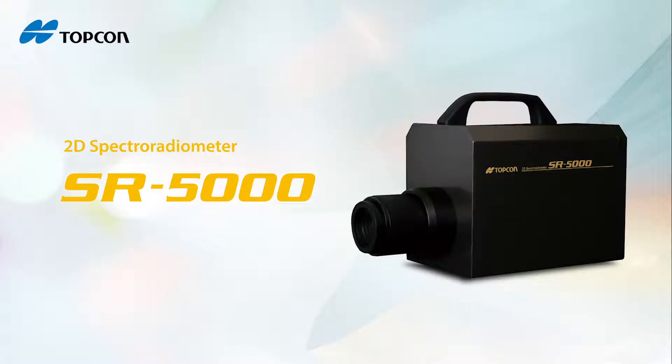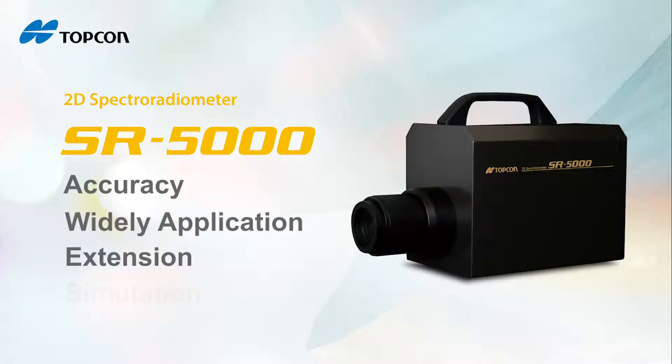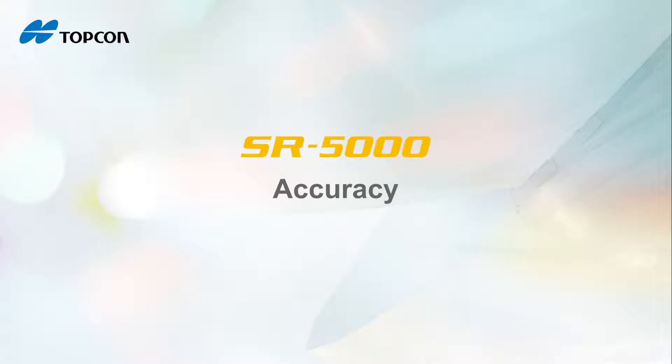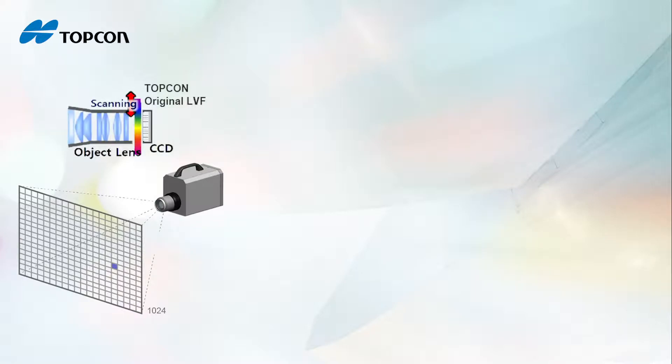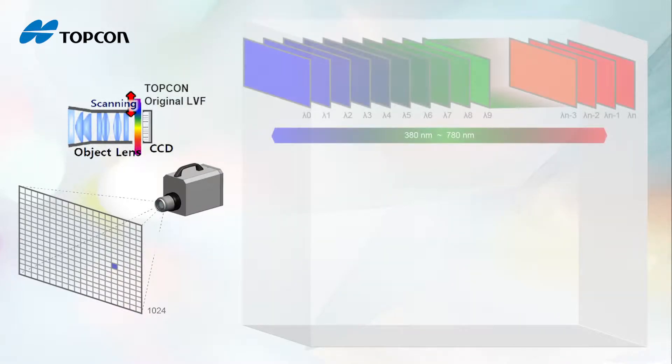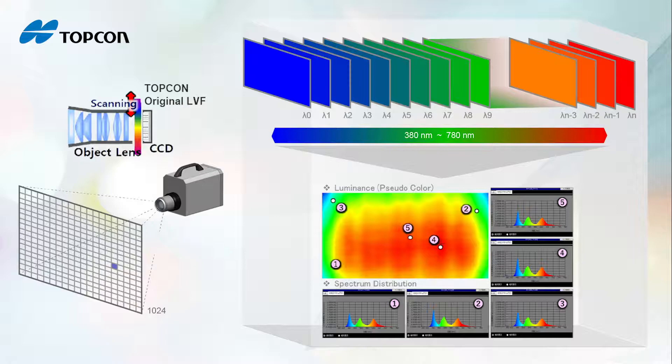SR 5000 is a 2D spectrometer which has high accuracy, wide applications, and extension and simulation functions. In technology, we invented a Linear Variable Filter (LVF), which can scan each one nanometer wavelength between 380 to 780 nm. Because of LVF, we can get real spectrum information of each pixel of the CCD to improve data accuracy.